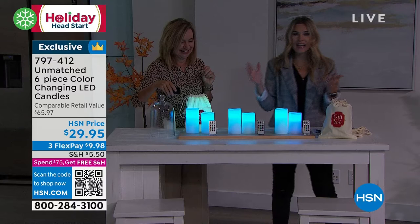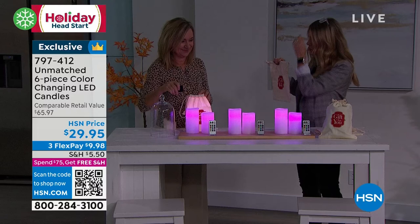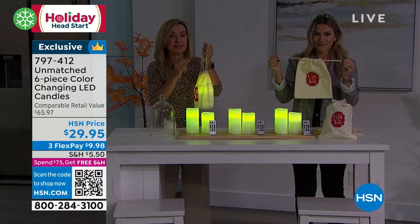Nine individual pieces — you can break them up as gifts. They come with the gift boxes and the gift bags. So really, talk about taking the stress out of the holiday season — you're ready to go. And this makes such a great gift presentation.